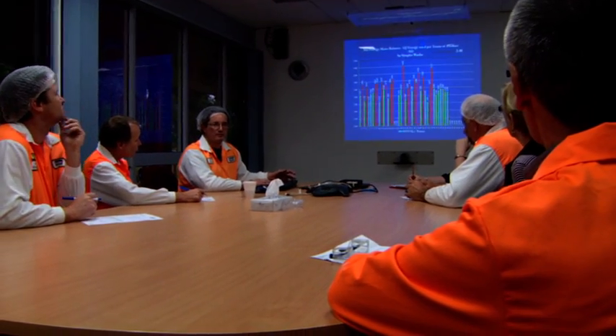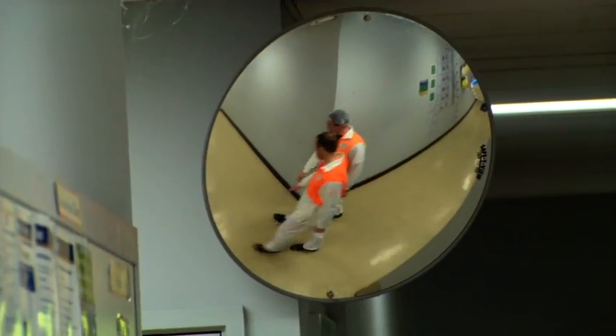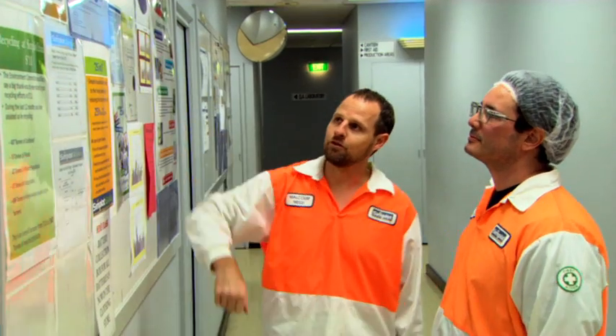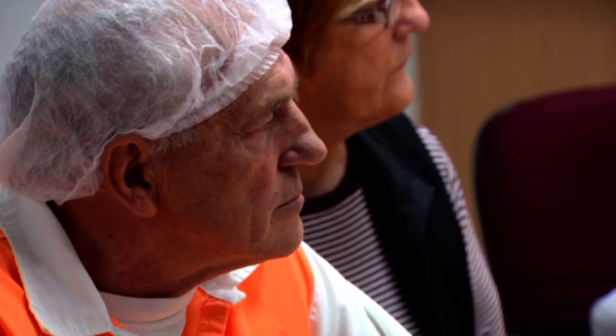At each of our factories, we have an energy steering committee. It's chaired by an energy champion — someone who's passionate about energy efficiency and has the respect of their peers and is a good leader. We have documents that guide our project teams within each factory on what to think about in terms of energy efficiency and its effect on greenhouse gas emissions. We encourage everybody to get involved in this program and to contribute to its success.